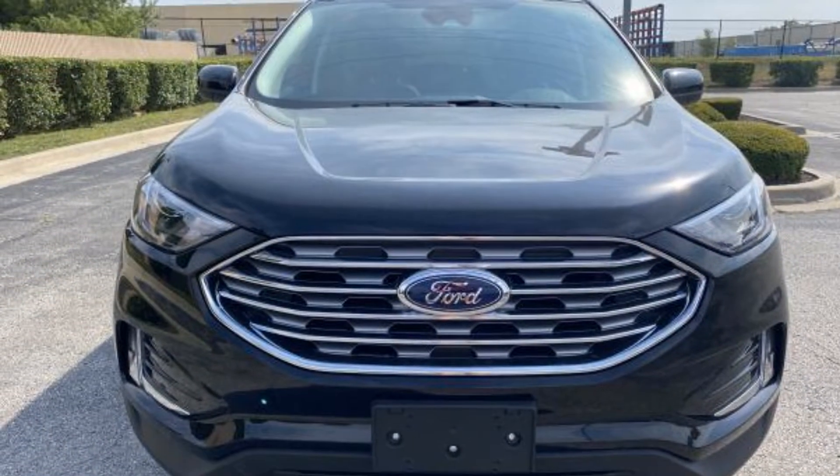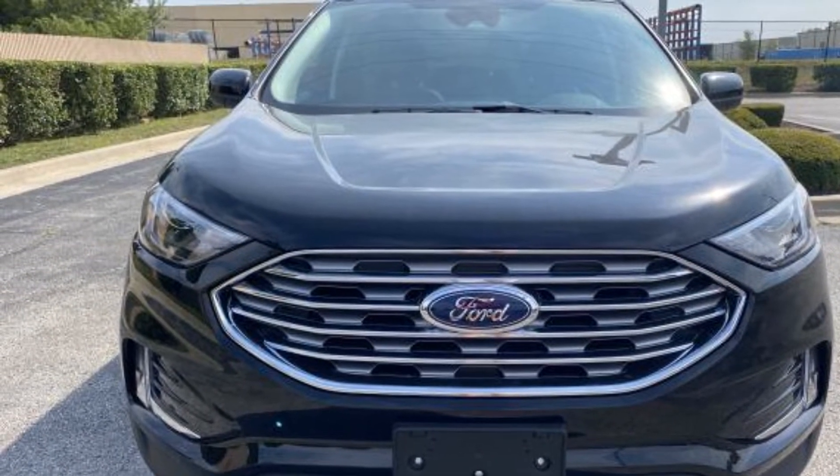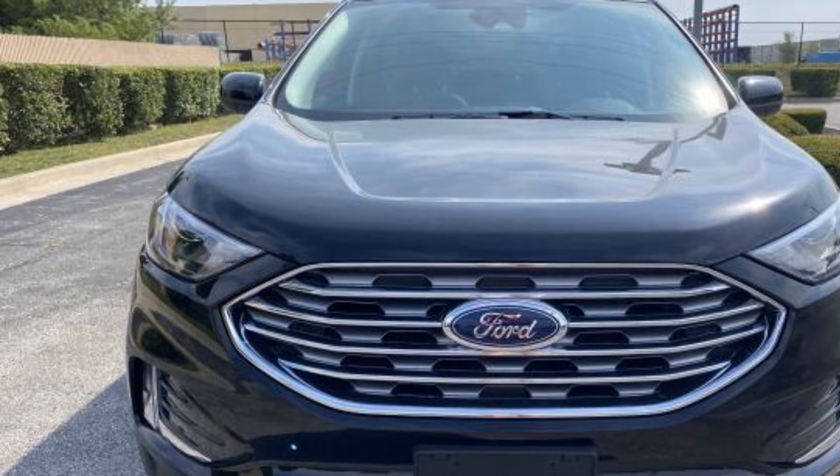Four-wheel disc brakes. This is a top-rated dealer. The open road is calling — drive at home today.